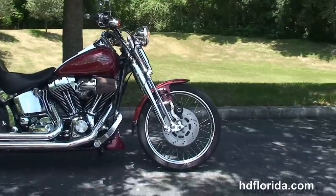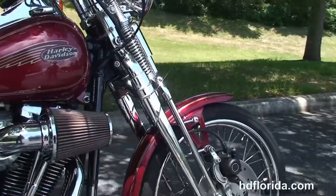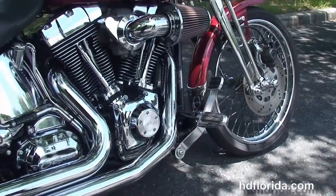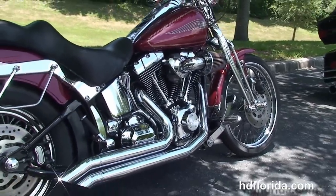This Springer starts out front with the 21-inch steel lace wheel and completely chromed-out Springer front end. We move back to the color-match chin spoiler and upgraded forward controls. This bike has the 88 twin cam engine with the upgraded Screaming Eagle 6-speed transmission.